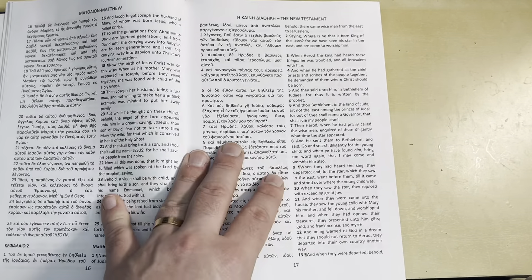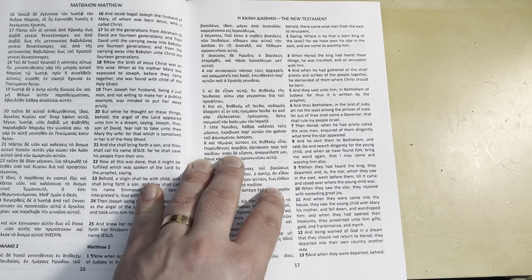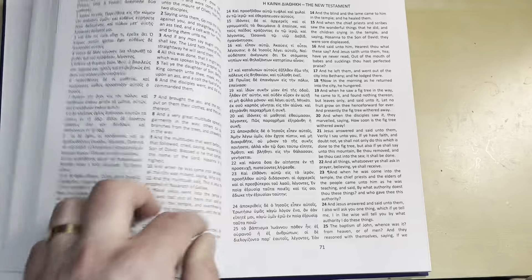This is great for people who are learning Greek, or wanting to read the Greek New Testament, or studying from it. I read from the Greek New Testament every day devotionally and to strengthen my Greek. This is very simple.